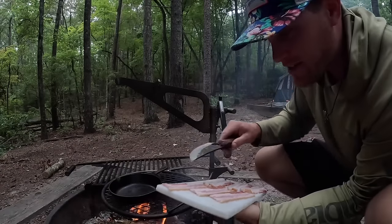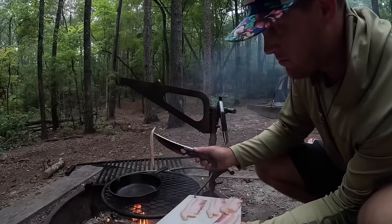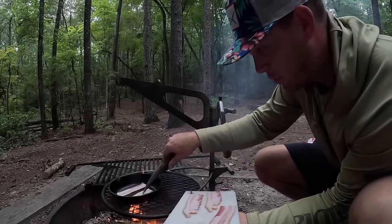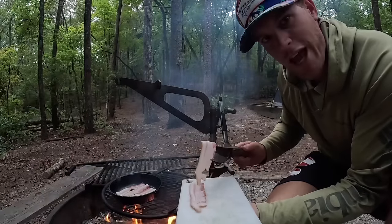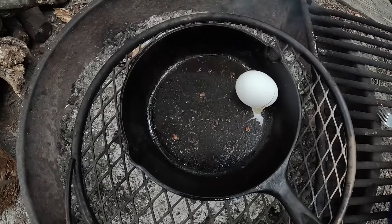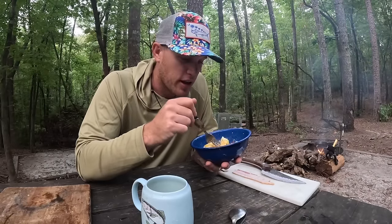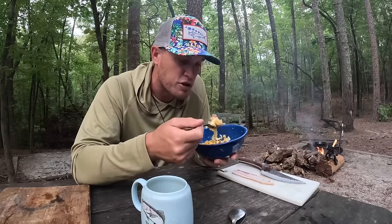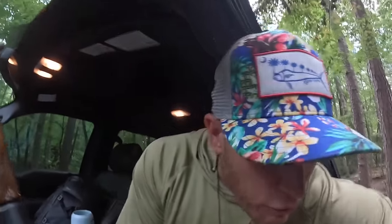Good morning! Got some nice fresh bacon. One piece always has to be sacrificed to the fire - so we can have a good day, right? Not a whole lot of better ways to spend your morning than loading up on eggs and bacon. Definitely going to need this protein for our hike later this morning. We've got the truck packed up - about a 40-minute drive to our trailhead before we can start our hike.